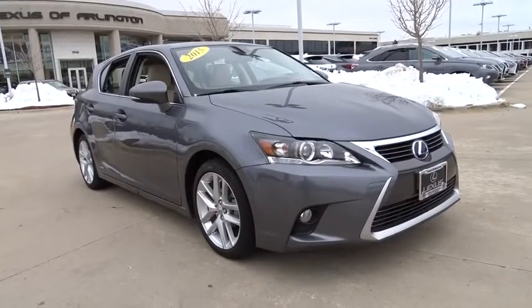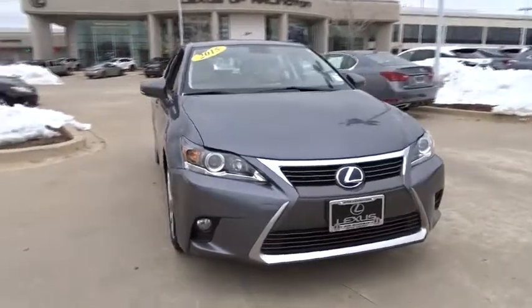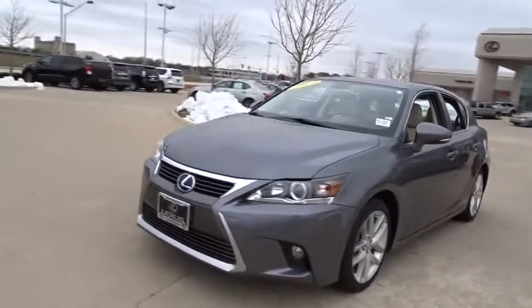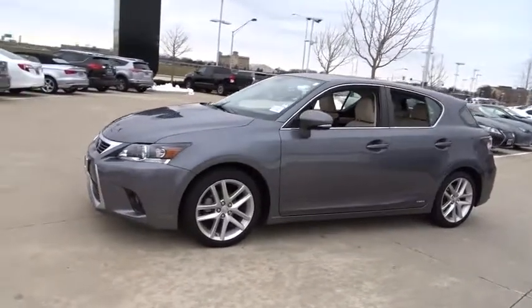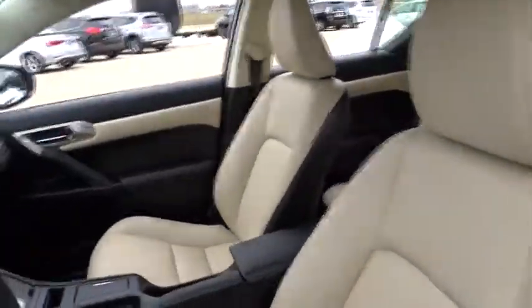The 2015 Lexus CT200H. The Lexus CT200 hybrid pairs exceptional fuel efficiency and superior handling ability with aggressive styling to create a luxury hybrid vehicle that looks great and handles even better. Going green never felt and looked so good.